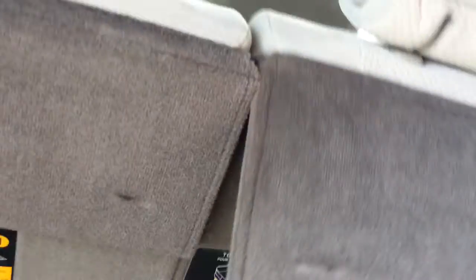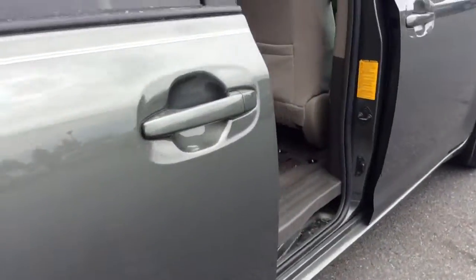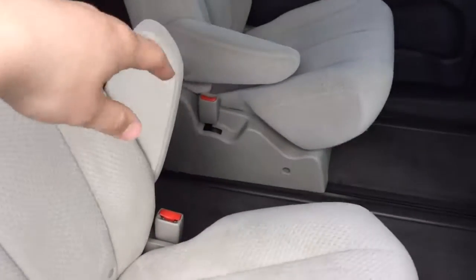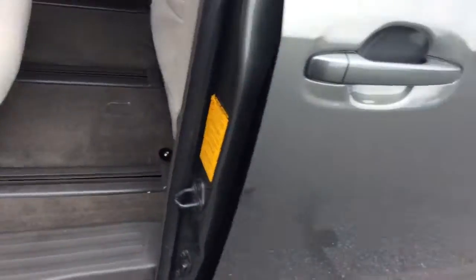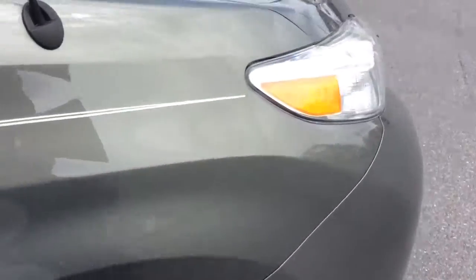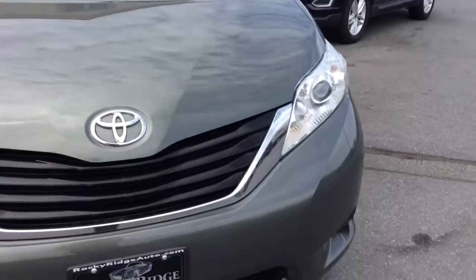You can see the LE all-wheel drive badge there. Opening up the hatch, you have a nice deep storage well when this third row seat is up, and these Siennas are really easy to fold the third row down — I'm going to do that with one hand while holding the camera. Very easy to do; put them back up, just goes right like that. Super Silver Metallic, I believe, is the official color on the outside. The exterior is free of any scratches, dents, or things — an above-average used van.